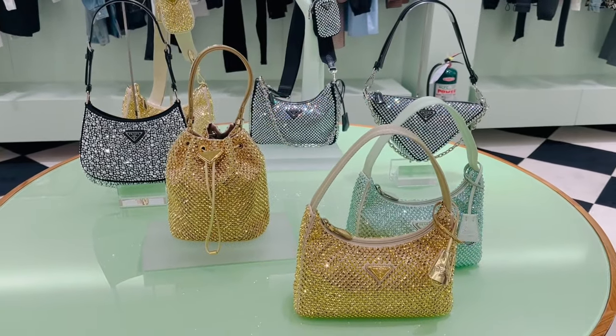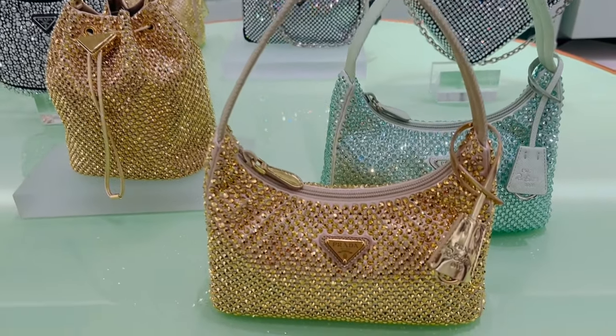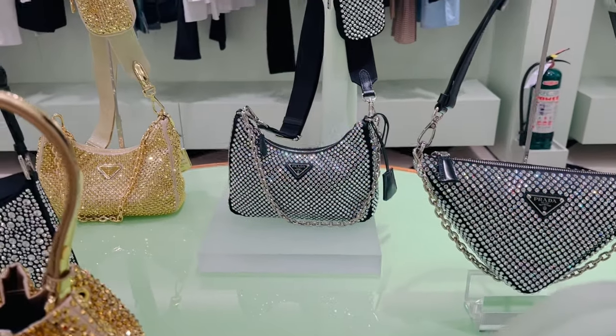Oh lala, so cute, shiny, shimmery, splendid — the powder edition bags with crystals. Wow.